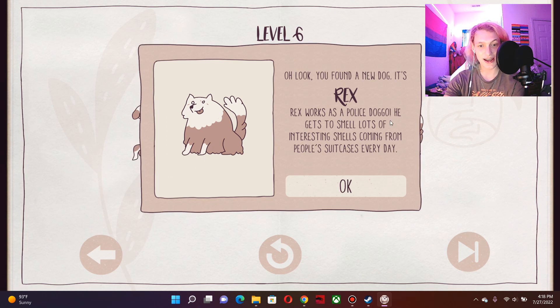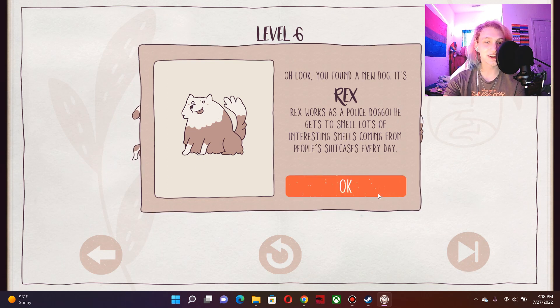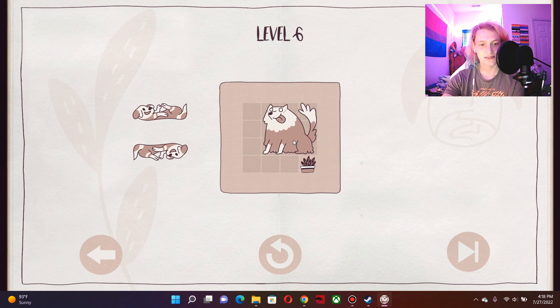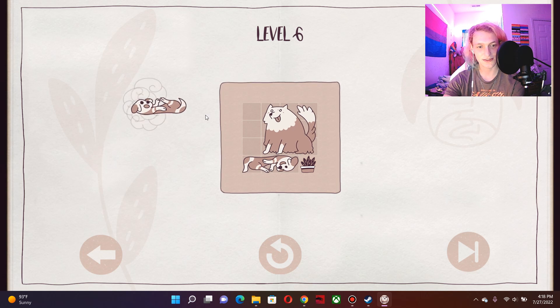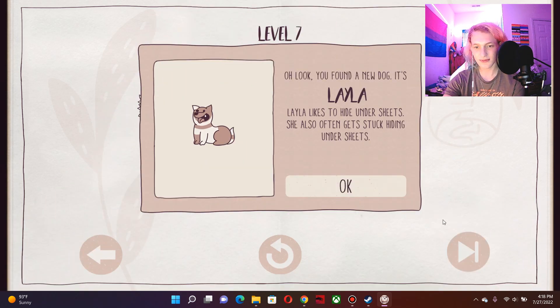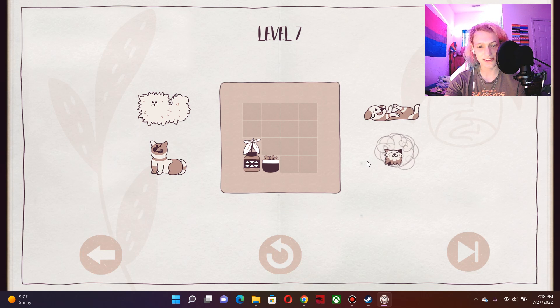Oh look, you found a new dog. It's Rex. Rex works as a police doggo. He gets to smell lots of interesting smells coming from people's suitcases every day. Just the other day, he smelled a bomb. I miss Rex. He didn't survive. Oh look, you found a new dog. It's Layla. Layla likes to hide under sheets. She also often gets stuck hiding under sheets. She suffocated once. It was very funny.